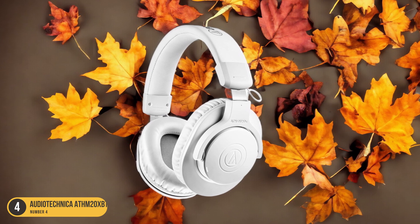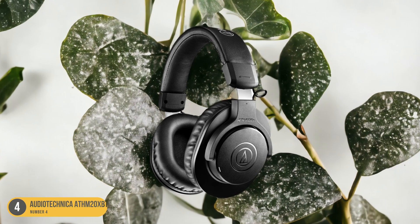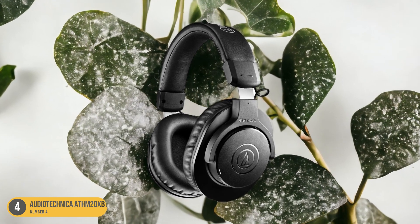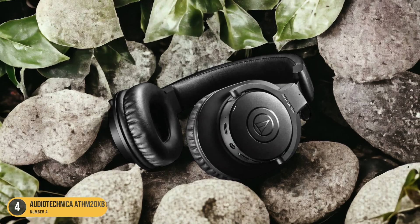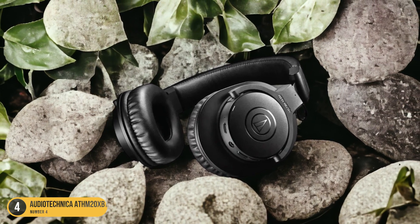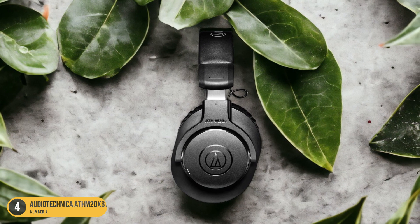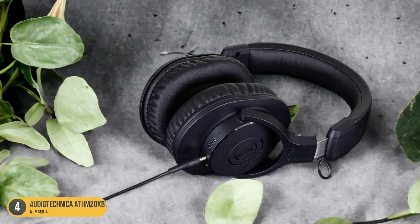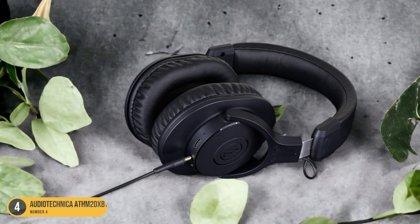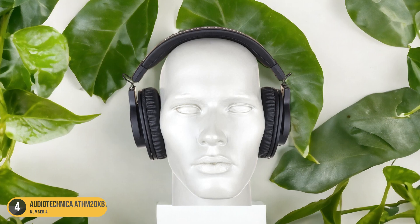With multi-point connectivity, you can effortlessly switch between two devices regardless of their brand or operating system. Boasting an exceptional battery life of up to 60 hours and quick-charging capabilities, these headphones ensure extended listening sessions without frequent interruptions. The built-in mic is suitable for calls, although it may not completely eliminate background noise. Overall, the Audio-Technica ATH-M20x BT delivers a reliable wireless listening experience at an affordable price point.